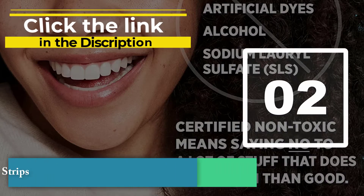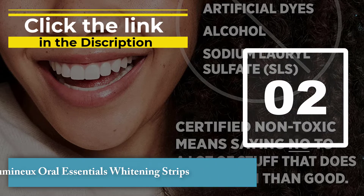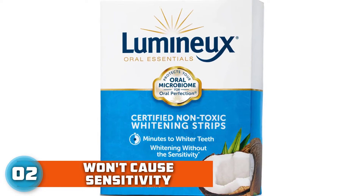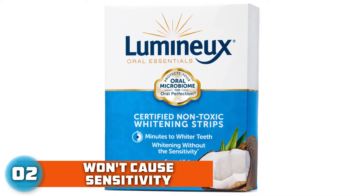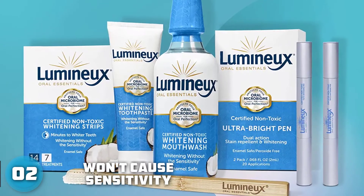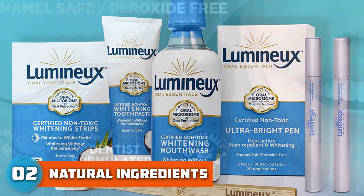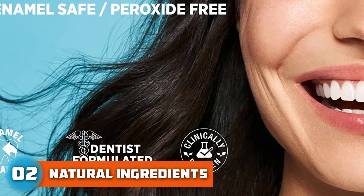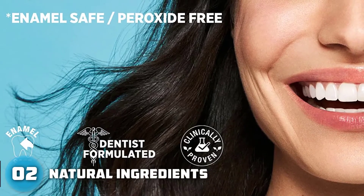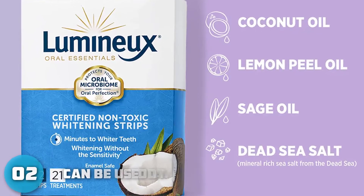Number 2: Luminux Oral Essentials Whitening Strips. For those who have super sensitive teeth and simply can't handle chemical bleaching, or are seeking a natural whitening option, these strips are an ideal choice. The brand is both dentist-formulated and made from naturally-derived ingredients. These strips rely on a totally natural trifecta of coconut oil, sage oil, and lemon peel oil, and are free of sulfates, artificial colors, and artificial flavors. They are a fan favorite, with reviewers raving about both the impressive whitening results and the complete lack of sensitivity.